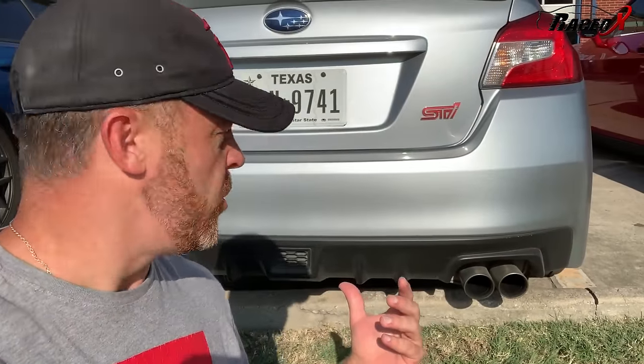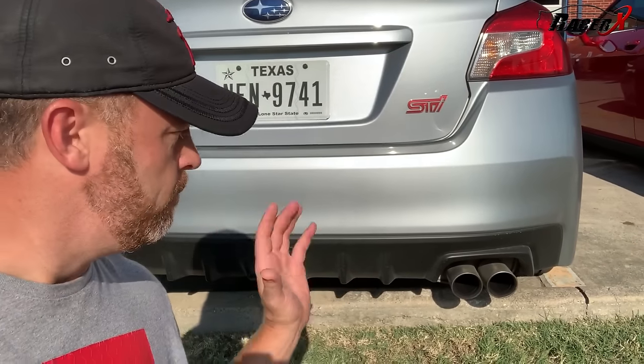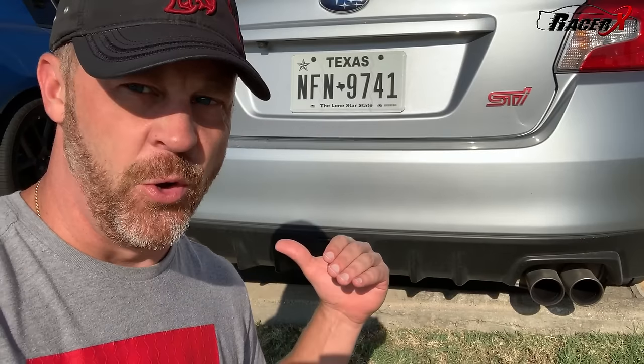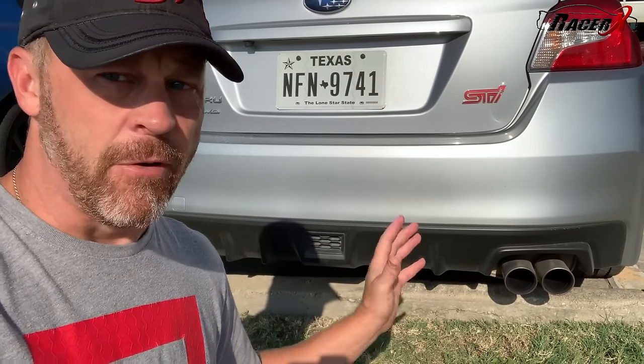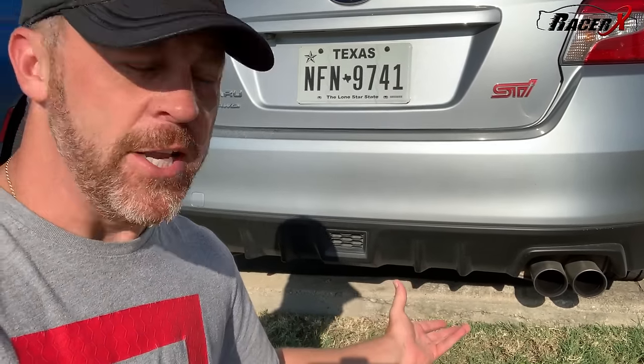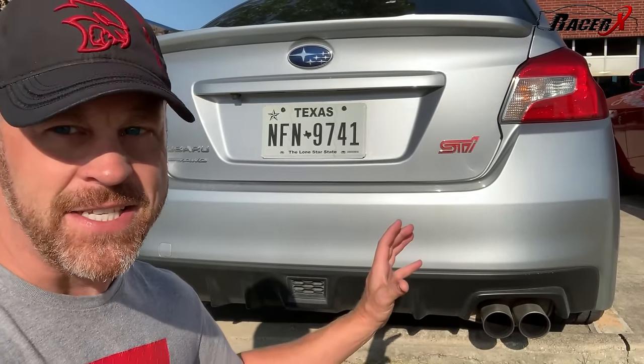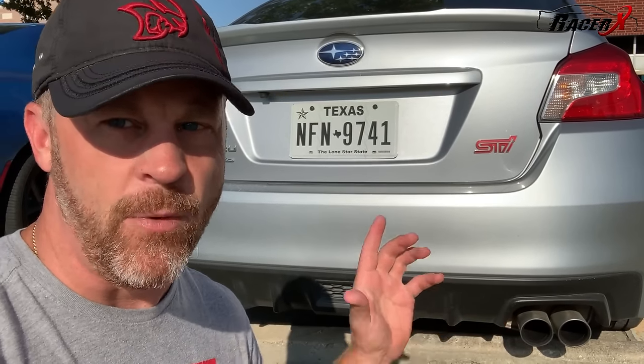I do want to mention that the Subaru has a really nice distinctive kind of burble to it, even stock from the factory. It sounds pretty good. You can see it's got the quad tips. I really don't have any issue with the stock exhaust, especially for a daily driver, but in true Racer X form, we've got to make it sound a little bit better. It's probably going to sound pretty awesome when we get done with it.